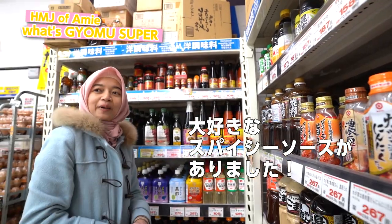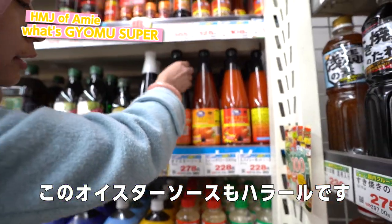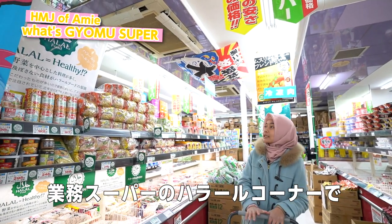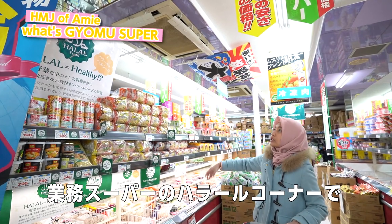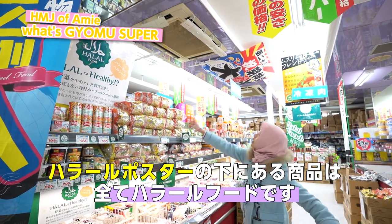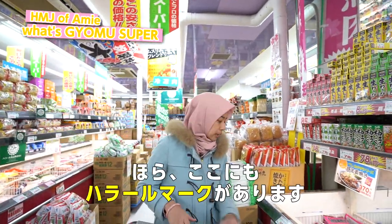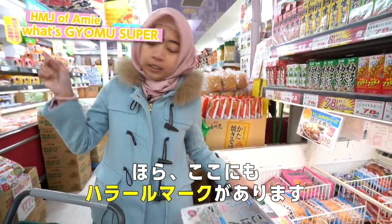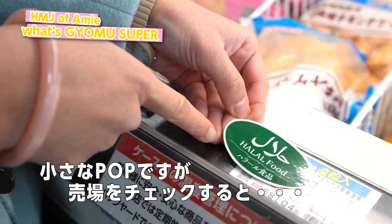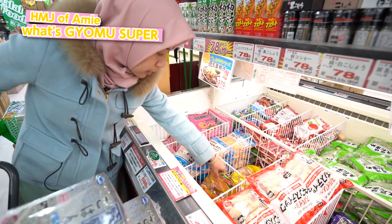I love spicy sauce and all is halal — even the oyster sauce here is also halal. So basically Gyomu Supermarket has a halal corner, so it's really easy to find that all the products under the banner are halal. But not only that, you can also see in other places beside the halal corner they also have a halal mark, so everyone can recognize the halal food and you can check what kind of halal product they have.